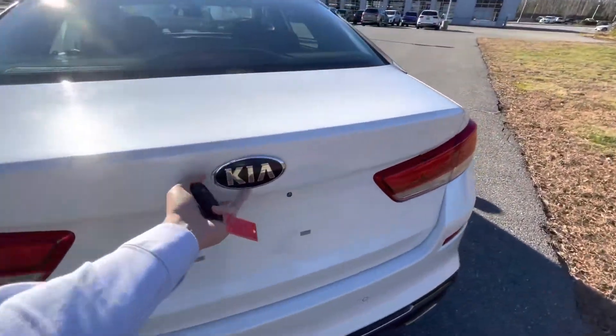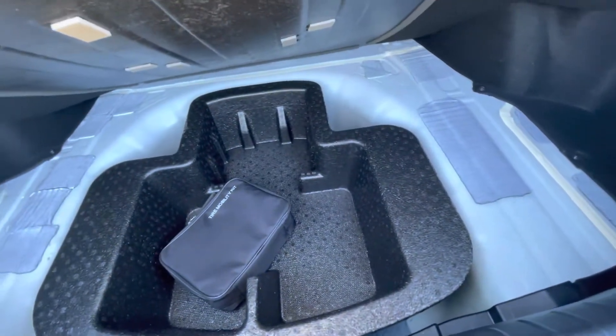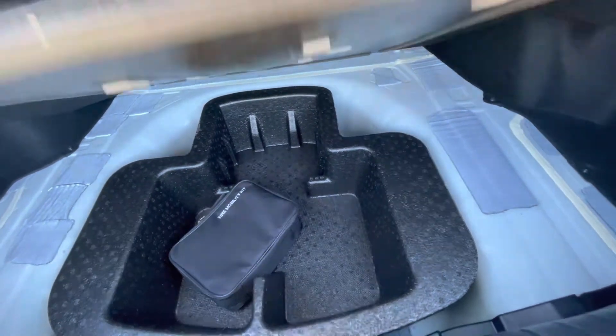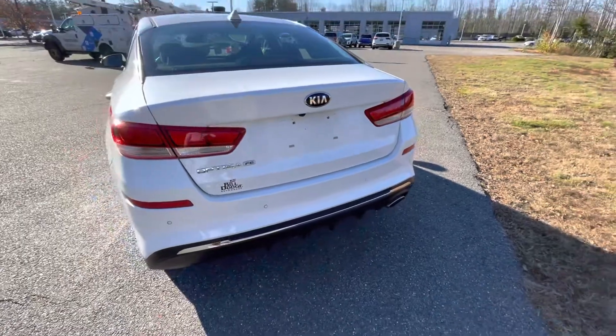Back here in the trunk, you get a lot of trunk space. You get your 60/40 rear split seats to put extra long items in there, and underneath you do get your tire inflation kit. You also have a backup camera as well as sensors.